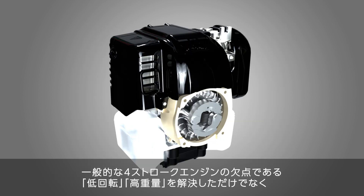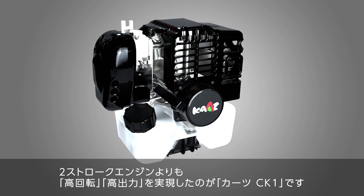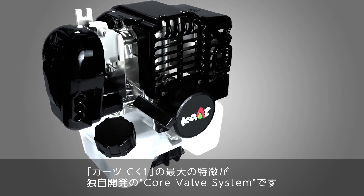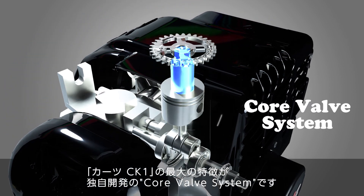The Kartz CK-1 not only solves the common disadvantages of four-stroke engines, such as low RPM and heavy weight, but also achieves high RPM and high power compared to two-stroke engines. The most distinctive feature of the Kartz CK-1 is the uniquely developed core valve system.